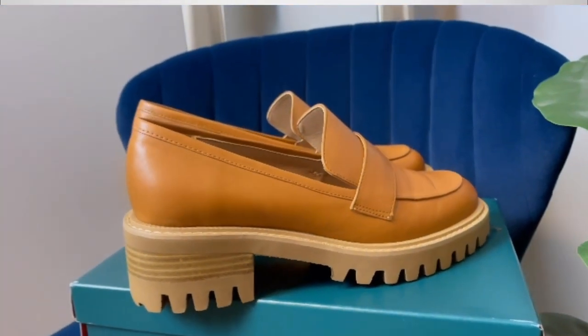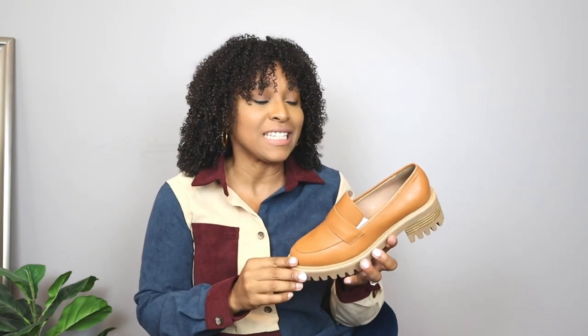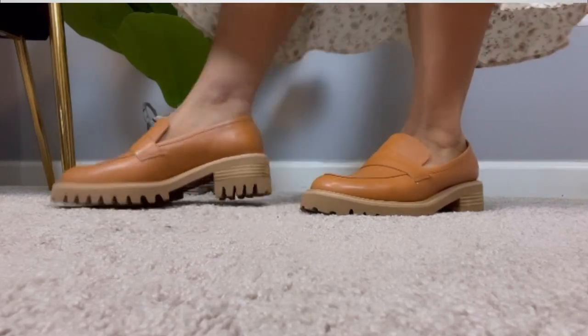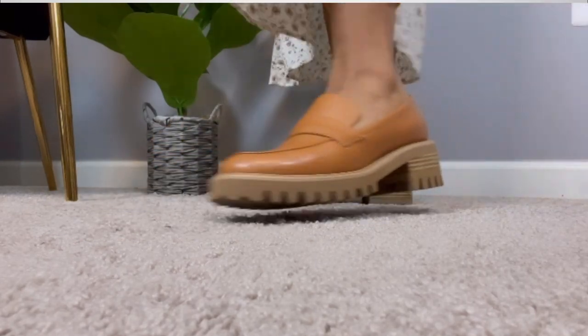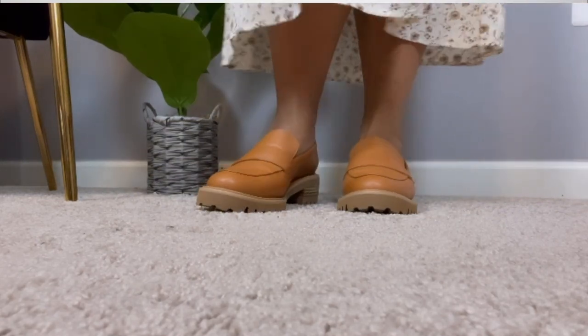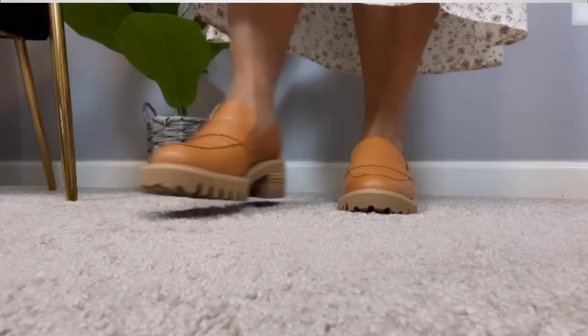The Ronnie is a loafer that has a timeless classic design mixed in with a little bit of an edgy touch, which I really love. If you saw my fashion trends report series, I shared that loafers are going to be a huge trend for this fall and winter season. This color comes in multiple colors and finishes, but I fell in love with this one immediately.